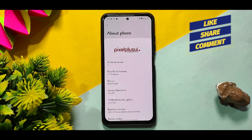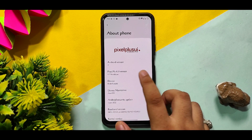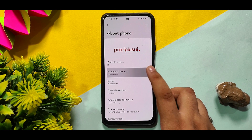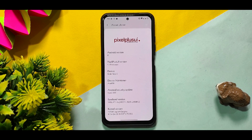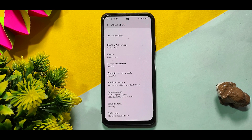If you are new to the channel, please like the video and subscribe. This is running on Pixel Plus UI 4.7 pre-release on a Redmi Note 10. The Android security update is 5 June 2022, and the kernel version is Legion X, which is the best kernel you can use so far on this device.